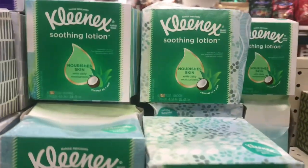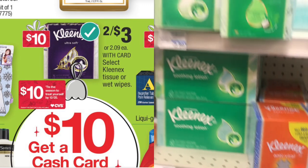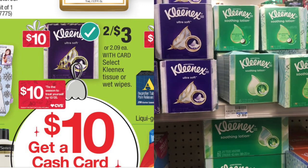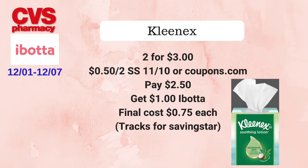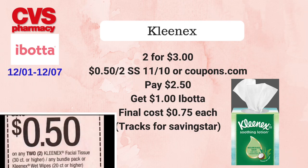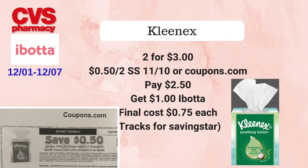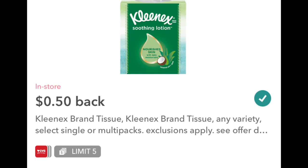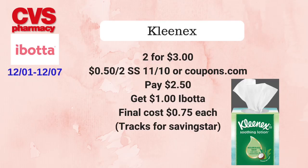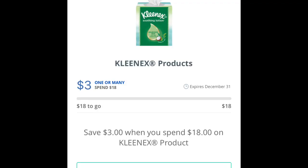The next deal is on Kleenex facial tissues. They will be on sale for two for $3 and are also part of the cash card deal — spend $30 on select items and get a $10 cash card. We're going to pick up two Kleenex tissues for $3, then use a 50 cents off two coupon from either Smart Source 11/10 or coupons.com. There's also a 25 cents off one coupon on the CVS app, so check your app. Pay $2.50 at the register, then submit to Ibotta for 50 cents off one twice, getting back $1 from Ibotta, making the final cost just 75 cents each.